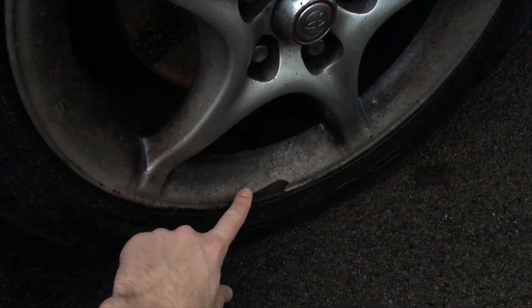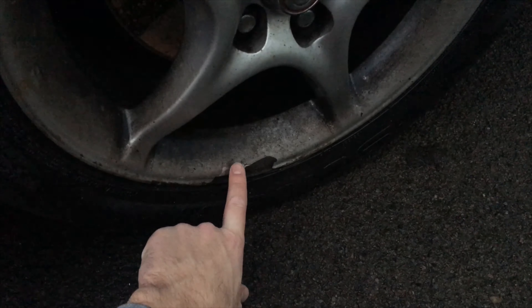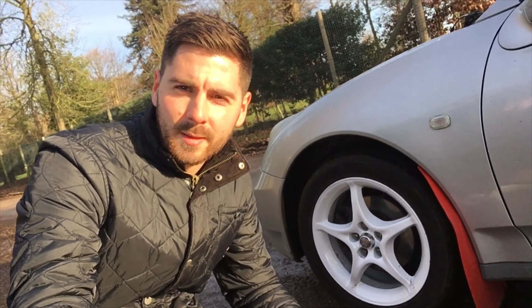Hi guys, welcome back to the Turismo Diaries and welcome back to my 2003 Toyota Celica. As you may know, I've had the car for about six years and over time the wheels began to just peel away the paint. Very badly corroded, and I decided as I'm doing the rally event that I'd go for a slightly different look. So I've gone for white.